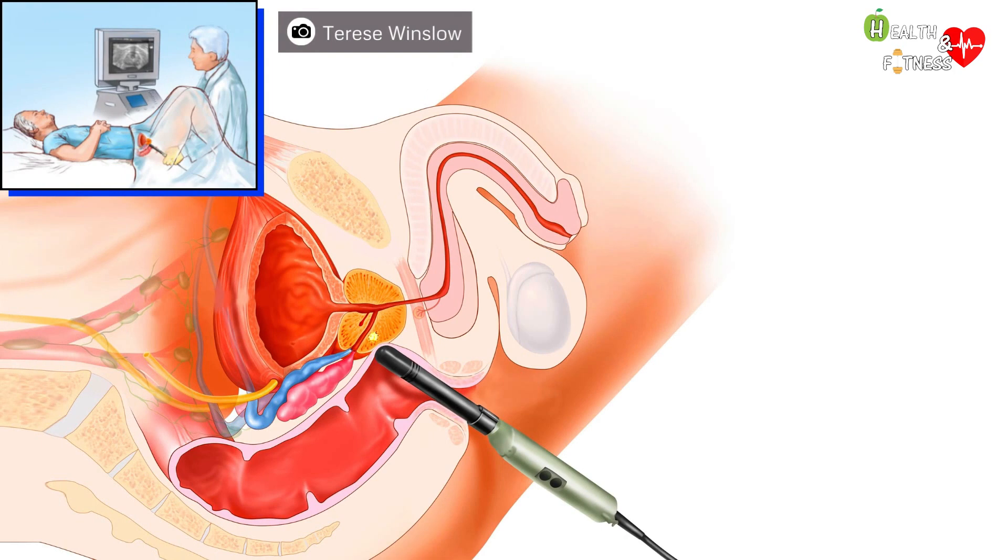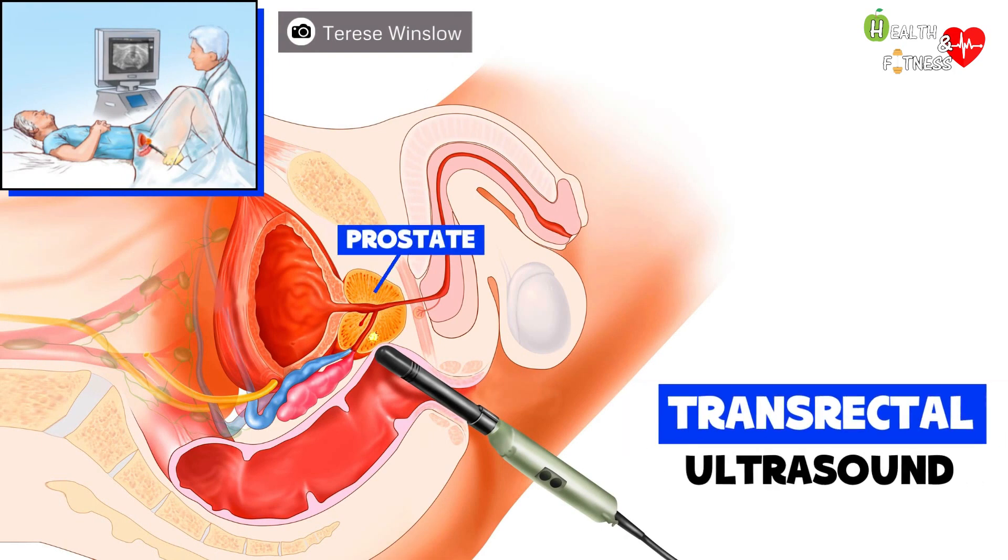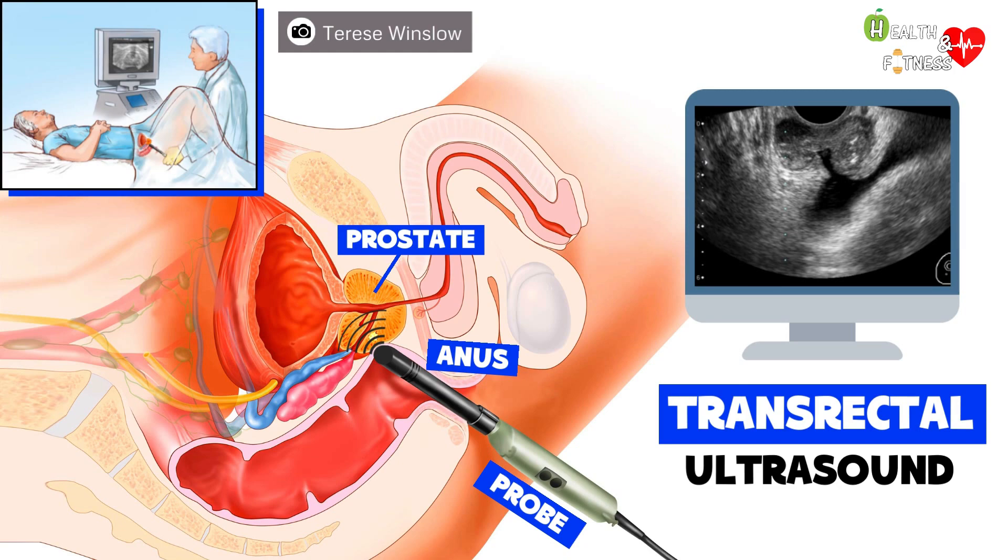Another test that allows evaluation of the morphology of the prostate is transrectal ultrasound. It is an instrumental diagnostic test in which a long thin probe is inserted into the patient's anus, and through the sound waves that the device emits, images of the prostate are obtained and then reproduced on a computer screen.